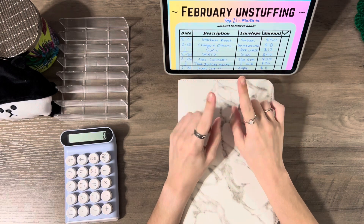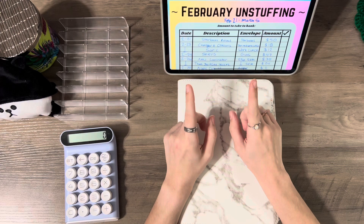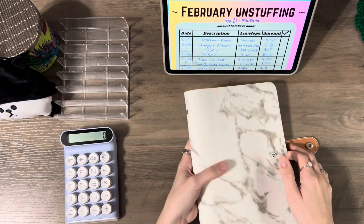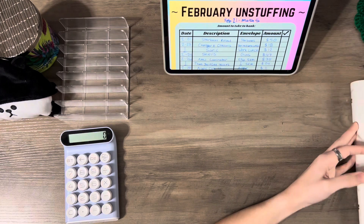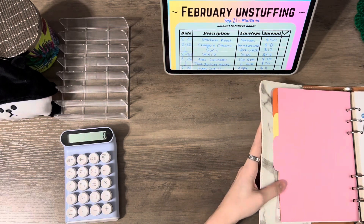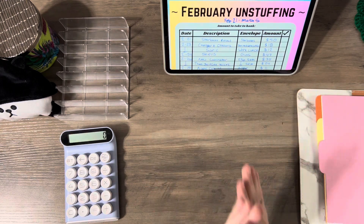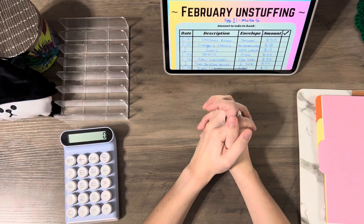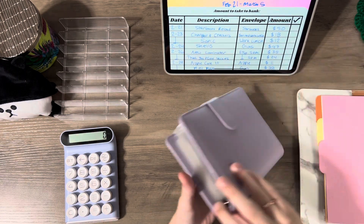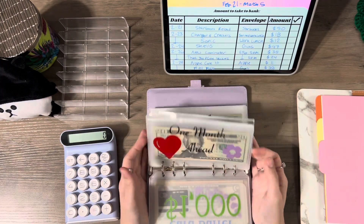I didn't add how much we are unstuffing today — I'll do that at the end once I unstuff everything. I have my binder here to write down what I spend whenever I take it out so my trackers can be up to date. First on the list is Starbucks — I reloaded my card with $50 so we'll take that out.